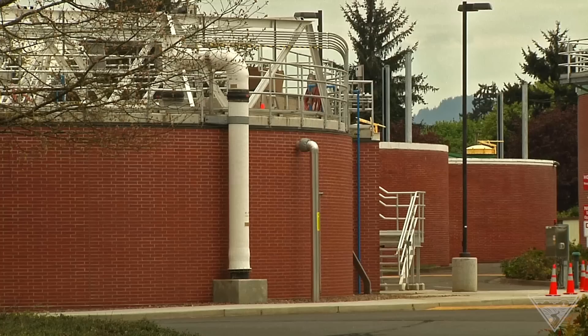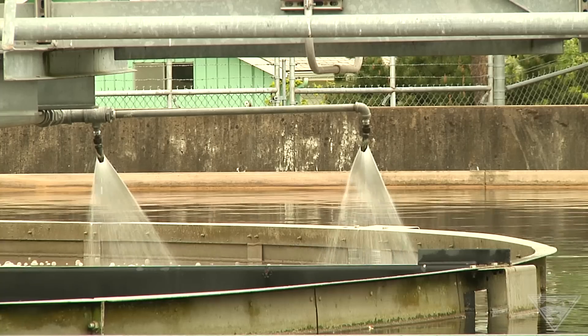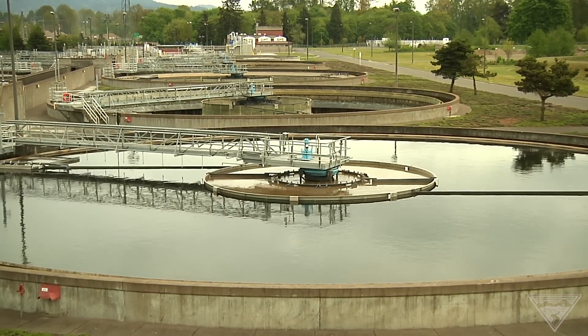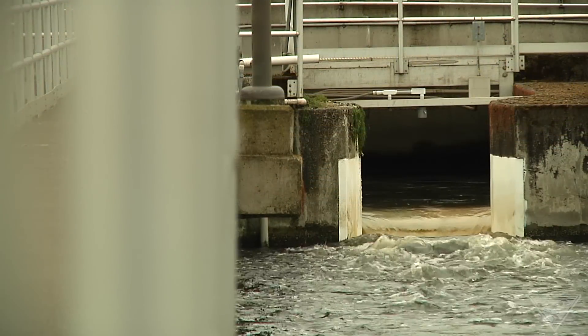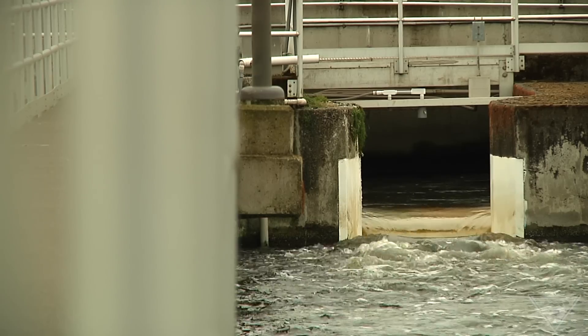Pumps, screens, clarifiers and digesters remove materials and pollutants from 38 million gallons of wastewater every day, which is enough to fill 106 Olympic-sized swimming pools. Ensuring the clean water meets environmental standards before it's discharged into the Willamette River is the plant's first priority.